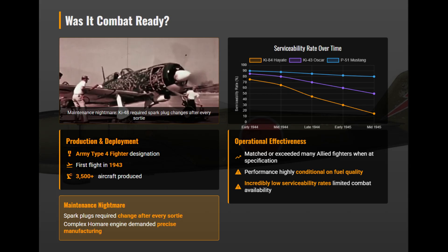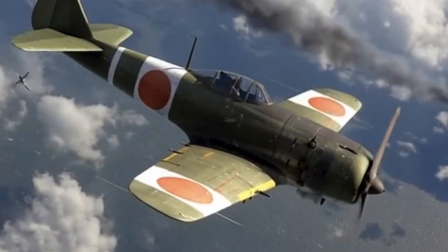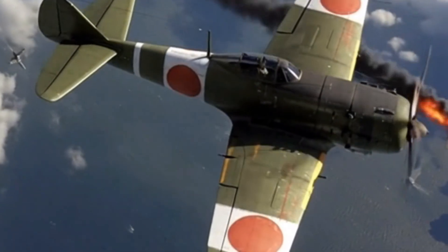But the Homare engine demanded precise manufacturing Japan could no longer provide. The Ki-84 blended the Ki-44's raw power with the Ki-43's agility, as well as far heavier armament, making it among Japan's most formidable late-war fighters on paper. With proper fuel, it could even rival the Mustang.